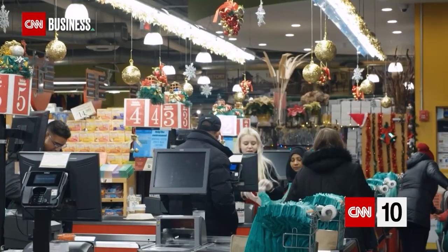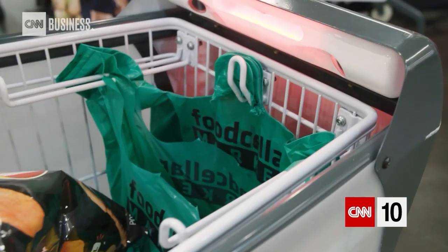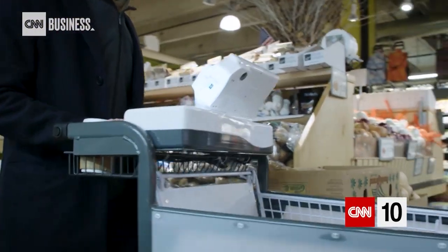Today, grocery stores are facing competition from the biggest names in online retail. That's why a company called Caper is making a shopping aisle staple smart.